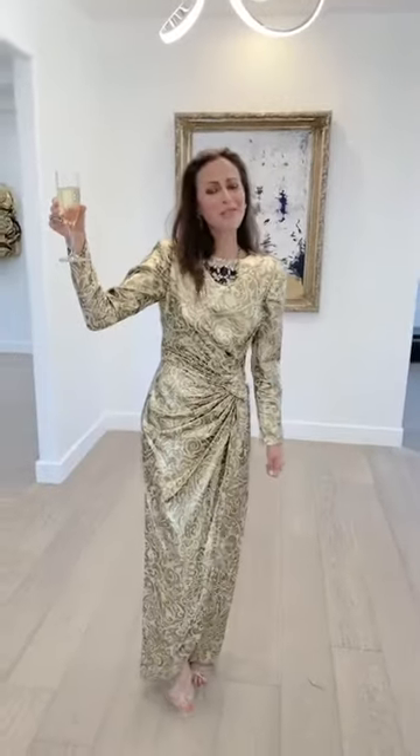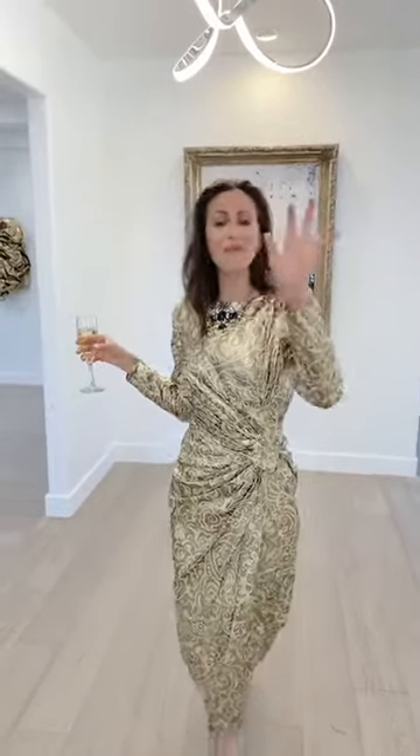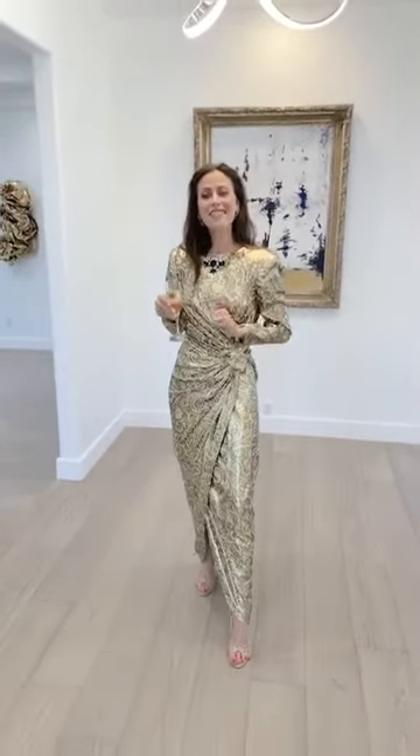Welcome to the happy hour art tour. This is week five and we're having fun. I want to thank you for joining me, and I want to thank you guys for the questions and the feedback. We're going to see some art tonight.